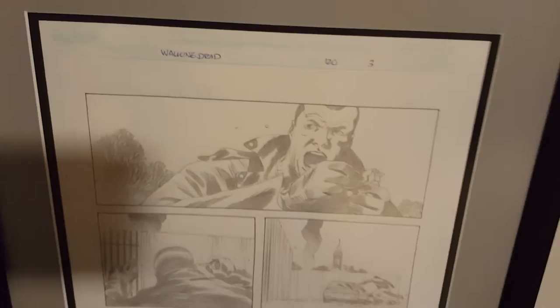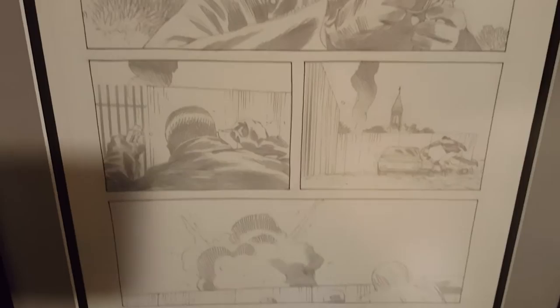And here's the pencil of issue 120, page 3 that I showed you downstairs. Just a great, great picture. Look at the detail — that's all pencil. It's really amazing.